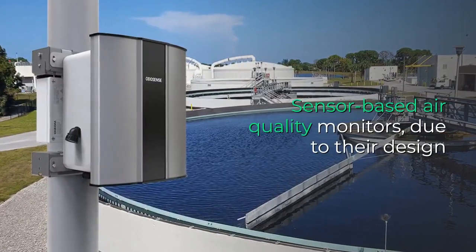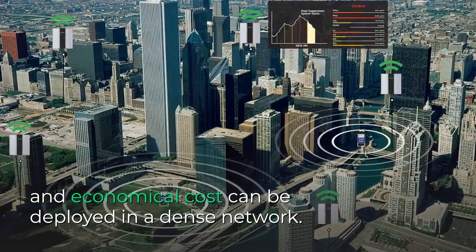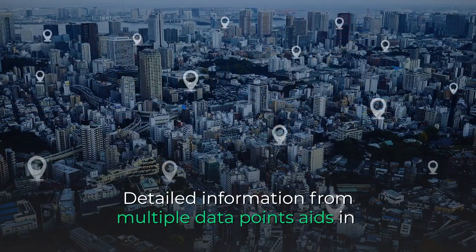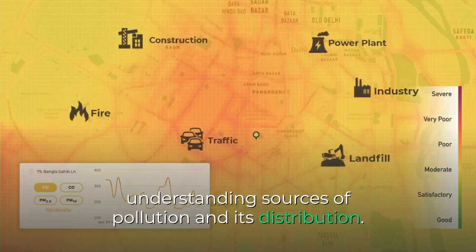Sensor-based air quality monitors, due to their design and economical cost, can be deployed in a dense network. Detailed information from multiple data points aids in understanding sources of pollution and its distribution.